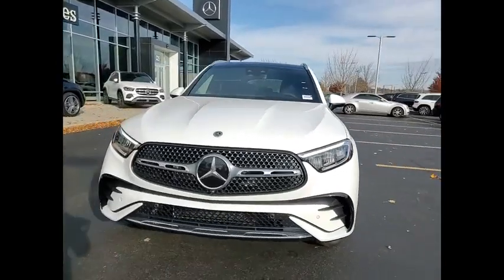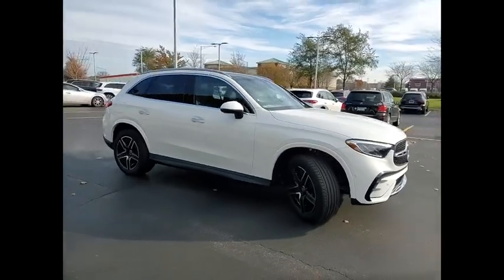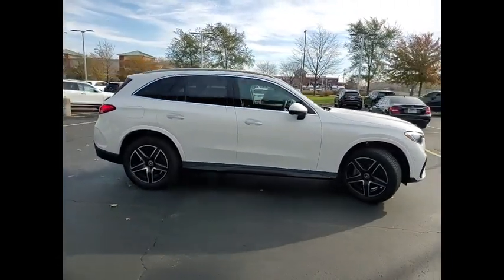Come test drive the 2024 GLC. The Mercedes-Benz GLC sets the bar for the luxury SUV.